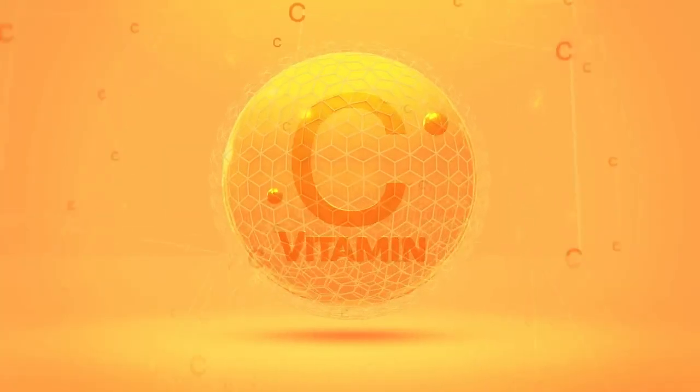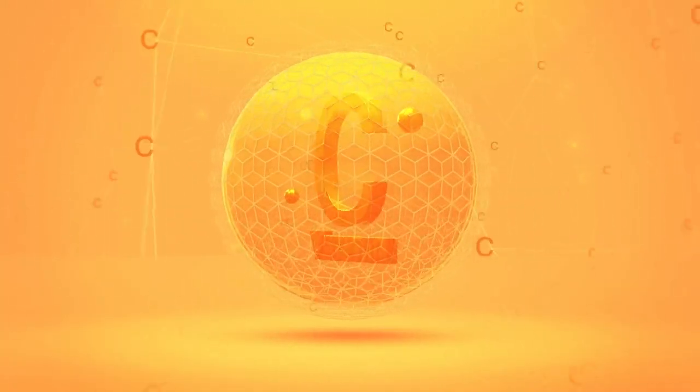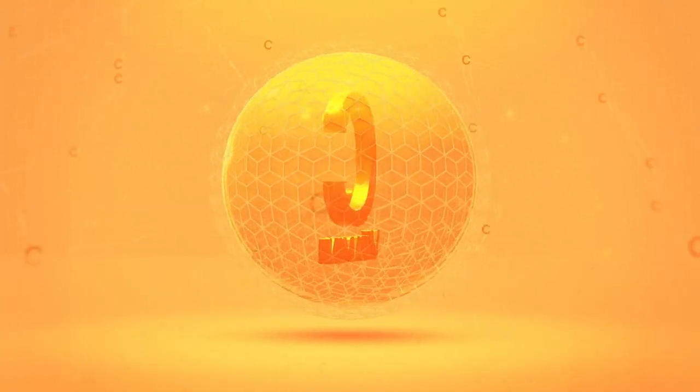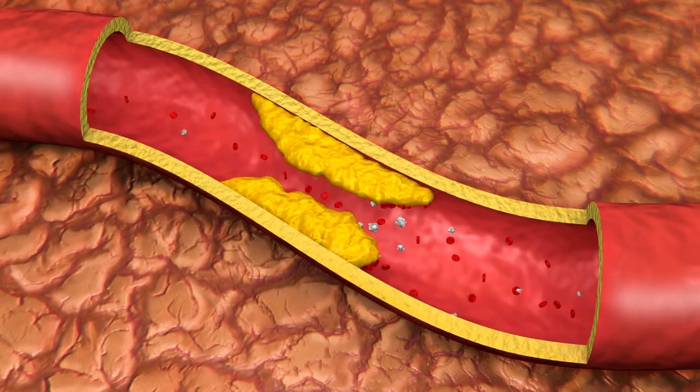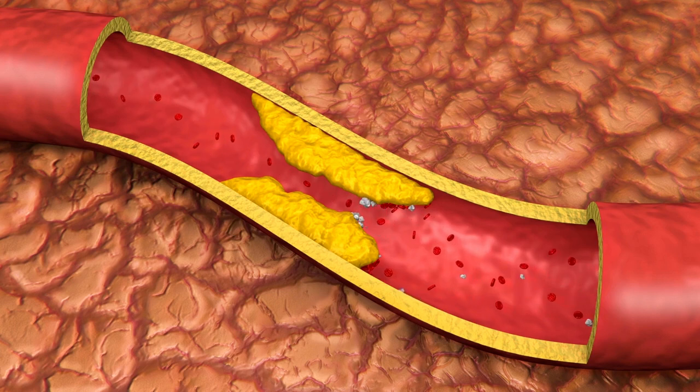2. Vitamin C, also known as ascorbic acid, is a potent antioxidant that plays a crucial role in preventing the formation of blood clots. It also assists in collagen formation, which aids in stabilizing blood vessel walls and supports healthy circulation. Increased intake of vitamin C has been linked to a reduced risk of thrombosis.